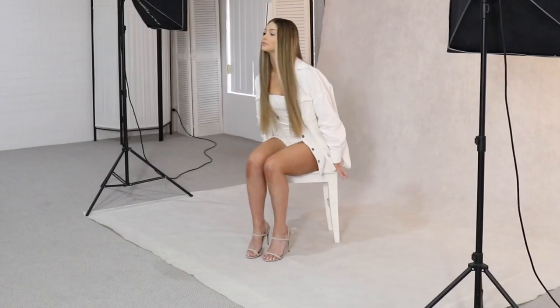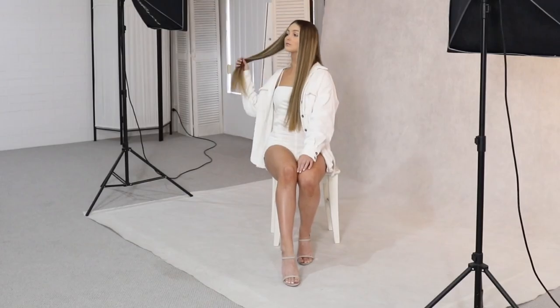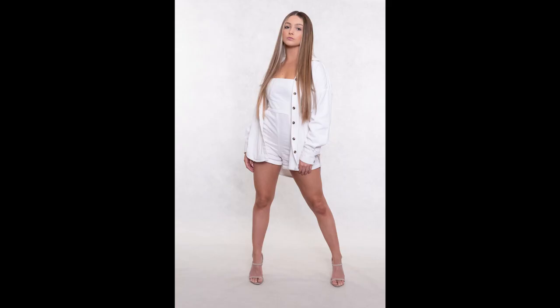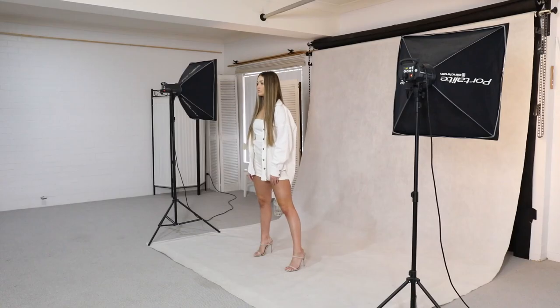We shoot several poses with Cassidy — turning her face, adjusting her position on the stool, pushing her hair back, then moving to stand-up shots with various poses including looking straight at the camera, turning her shoulders, and looking over toward the corner. Because Cassidy stays in the same spot, the lighting remains consistent throughout. We get the white background and light subject throughout these variations.